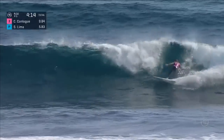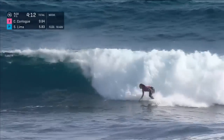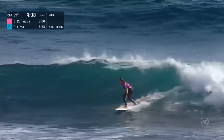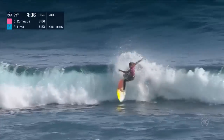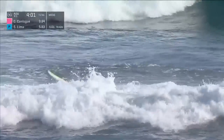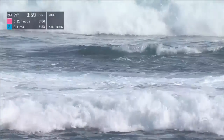4:15 on the clock, Conlogue under priority — quick flow. She can get a bonus section here, she'll be looking solid. Quick rip off the lip, and just jamming that end section — three maneuvers under Sylvana's watch. Four minutes to go.